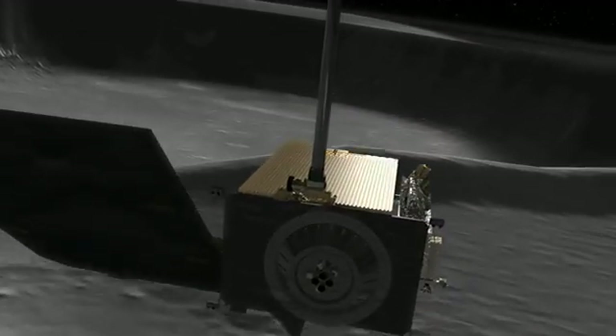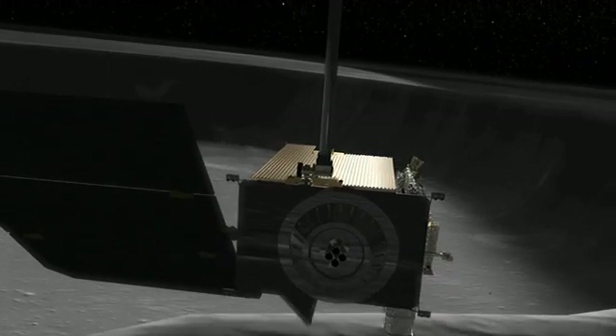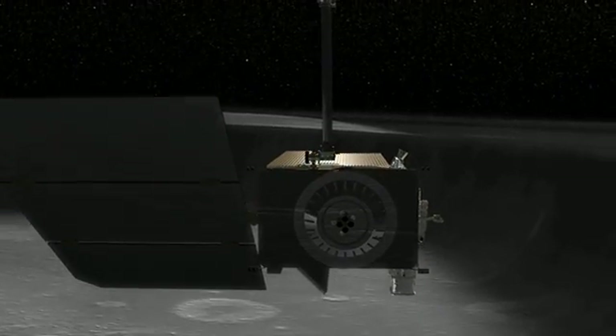And as LRO continues to return data, our picture of the moon and its water will continue to get better in the years ahead.